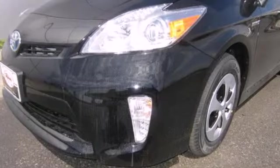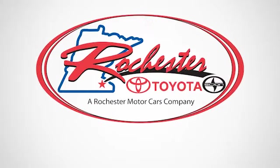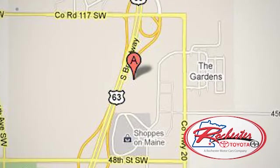Test drive this Prius and start saving money today. Experience the difference at Rochester Toyota Scion. We're conveniently located between 40th Street and 48th Street, southeast on Highway 63 South in Rochester, Minnesota.